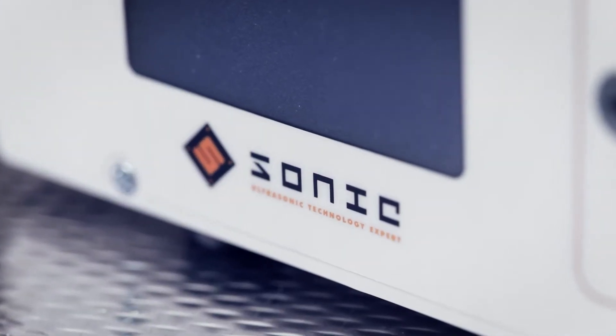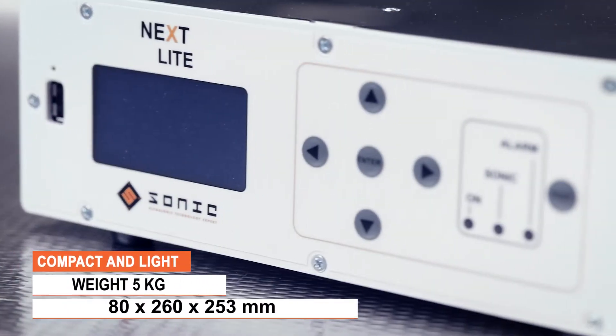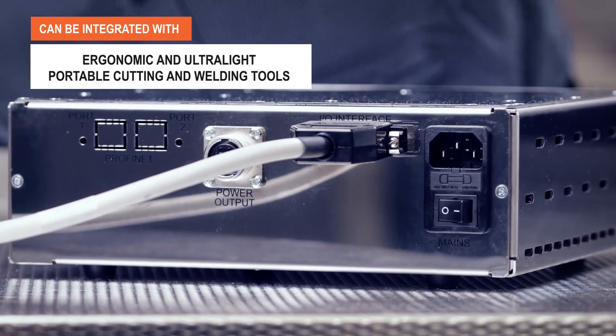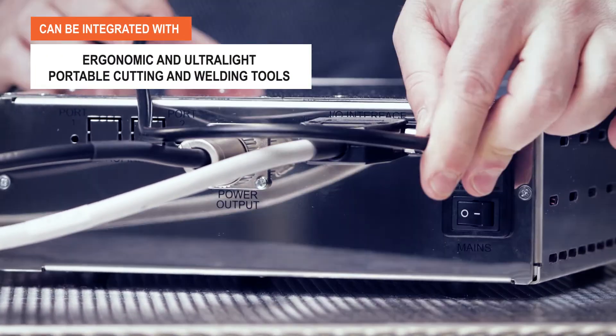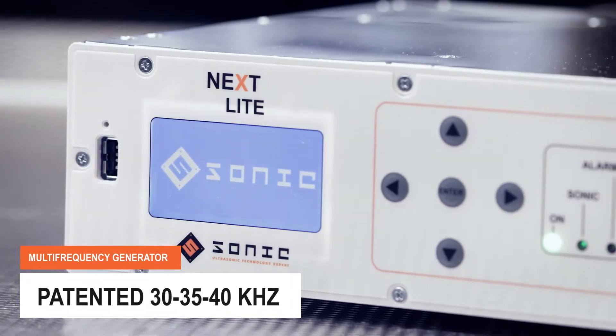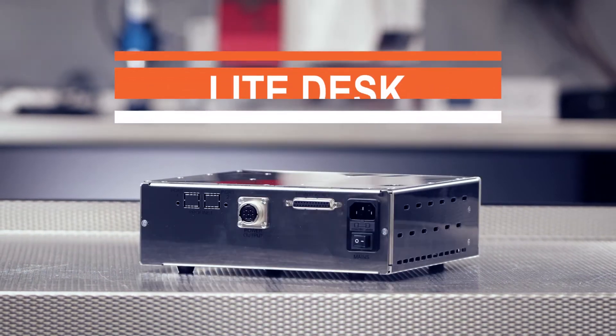The new NEXT light desk generator has been specifically designed to be easily transportable and usable with ergonomic and ultra-light portable cutting and welding systems. The multi-frequency technology of our patent and the 1200 watts of real power make it incredibly versatile and powerful.